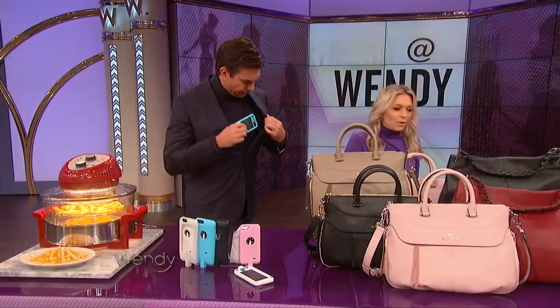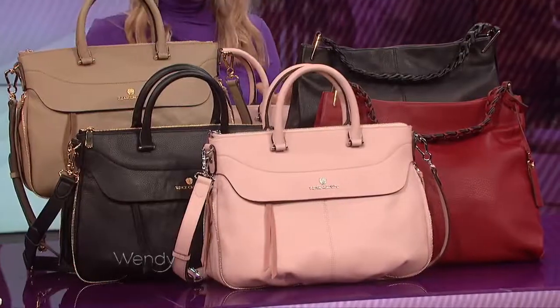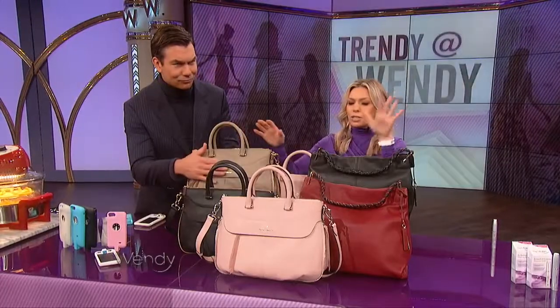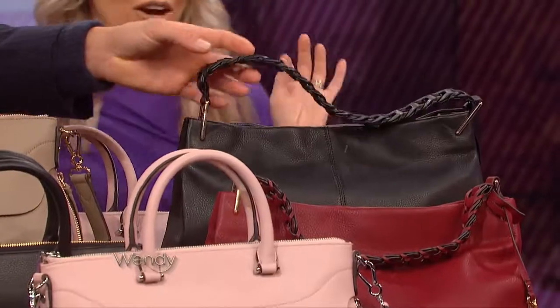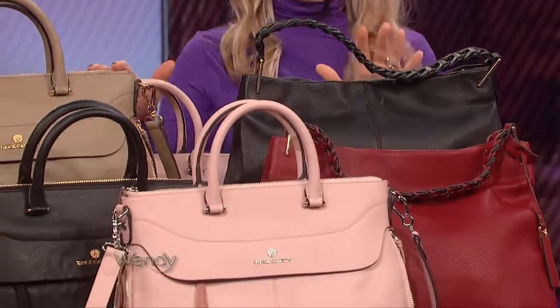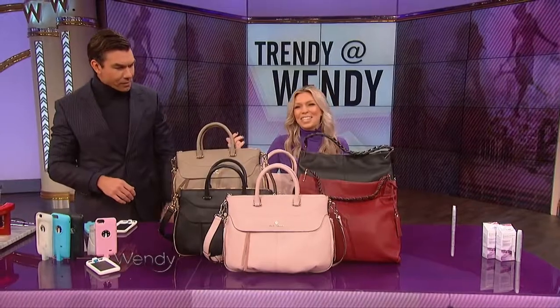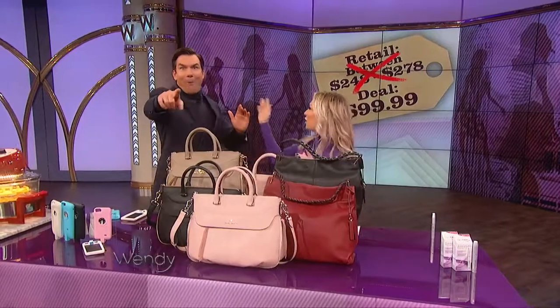Moving on to fashion. These are Vince Camuto leather handbags — genuine leather. We have two different styles: the Dean and the Rudy. This one's a little more sophisticated, this one's a little more boho chic. Really fun. 100% genuine leather, all different colors and sizes. Look at the hardware on this! So this retails for up to $278, but we're getting up to 64% off, so $99.99 — under $100.